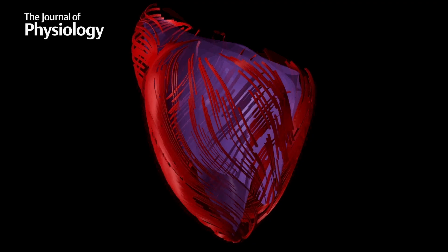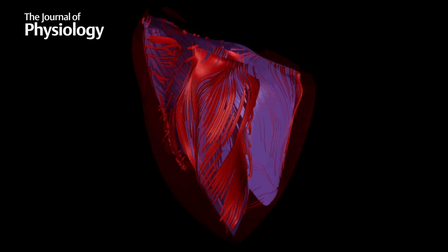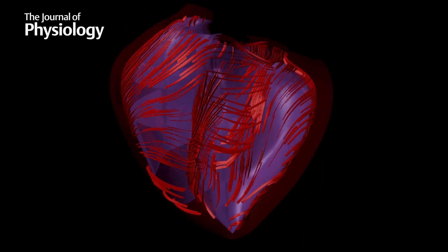The heart's made up of muscle fibres — these are myocytes — that typically change their angle as you move across the wall of the heart.